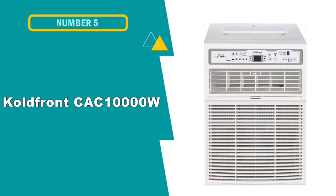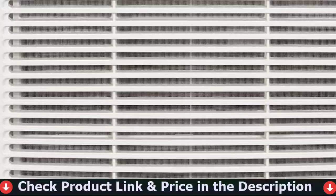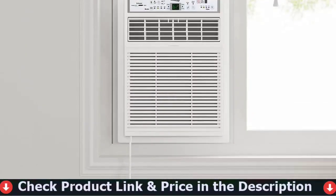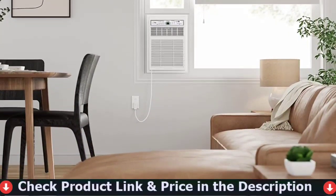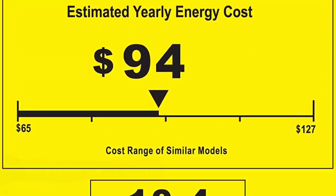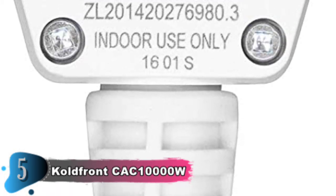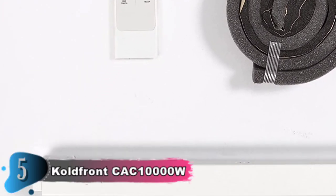Our fifth and last choice is the ColdFront COC-1000W Casement Air Conditioner. ColdFront has created a 10,000 BTU air conditioning unit that allows users to live comfortably through the summer. This small unit can cool a space of about 450 square feet and allows vertical installation as a casement-type air conditioner. Its energy-efficient features include sleep mode, thermostat control, and filter-check alerts. The sleep mode regulates the temperature at regular intervals, and the energy saver mode lets the fans run for 2 minutes before stopping after 10 minutes.